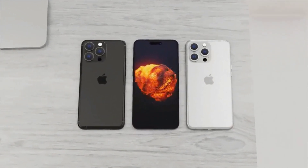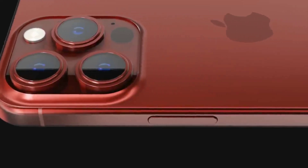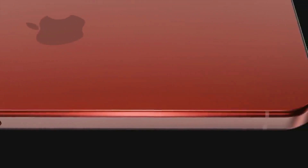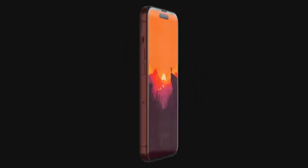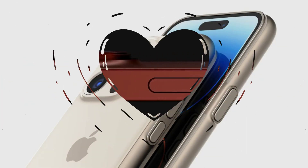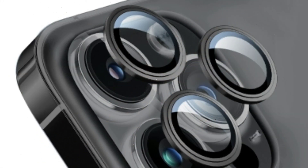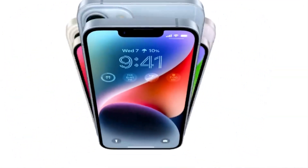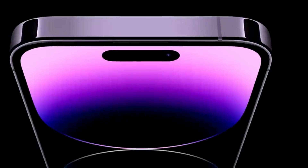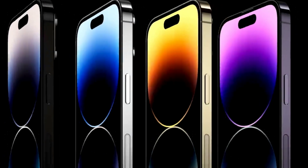So there we go guys — that is the list of specs for all four iPhone 15 models. As I said, it is still very early and this list will change or continue to grow over time. If you want to get a more complete picture in the future and the latest leaks and reports, make sure you subscribe to the channel and hit that notification bell. If you've enjoyed this video, make sure you hit the like button — I'll see you really soon, take care, thank you for watching.